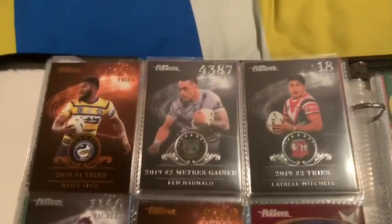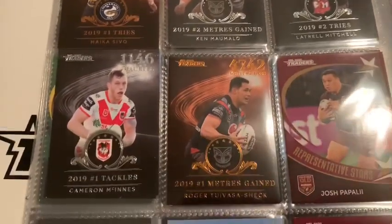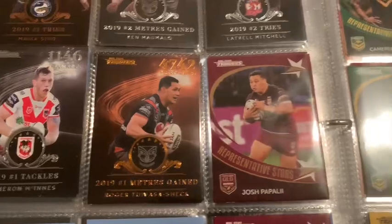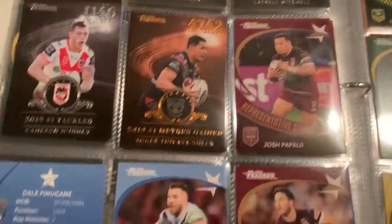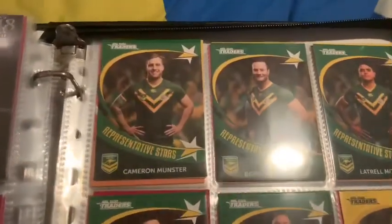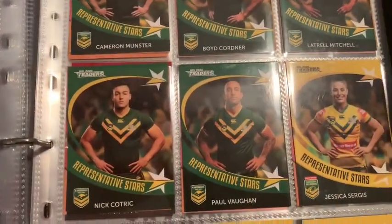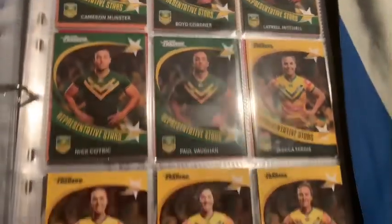League Leader: Bronze Sevo, Silva Mamalo, Silva Luttrell, Silva McInnes, Bronze Roger, Josh Papali, Tedesco, Ben Hunt again. Kangaroos: Munster, Boyd Kordner, Luttrell Mitchell, Nick Kotrick, Paul Vaughan, Jess Sergers.